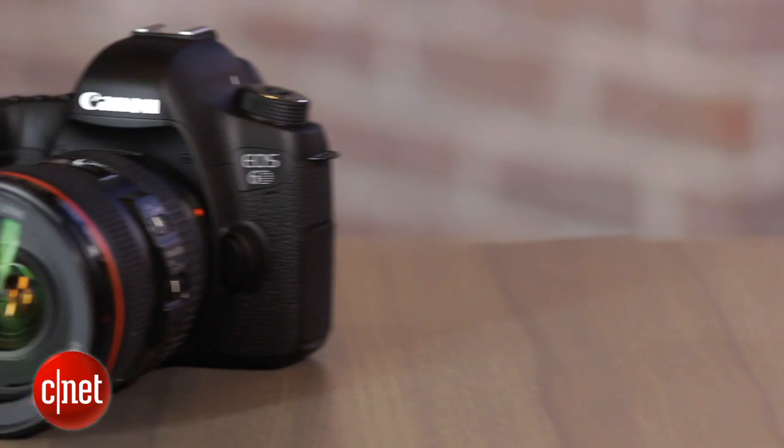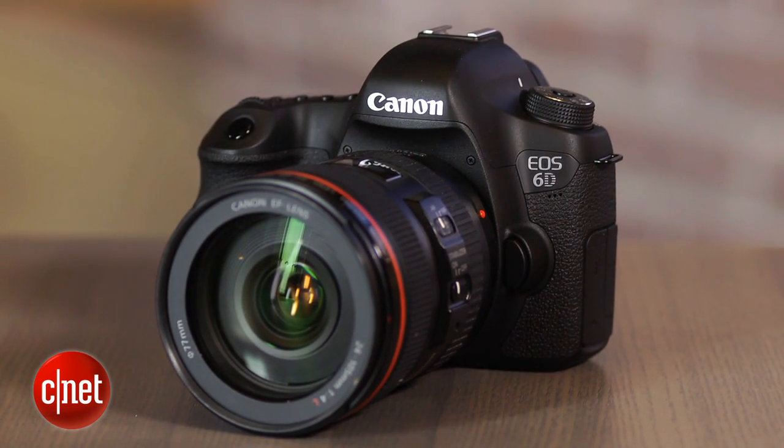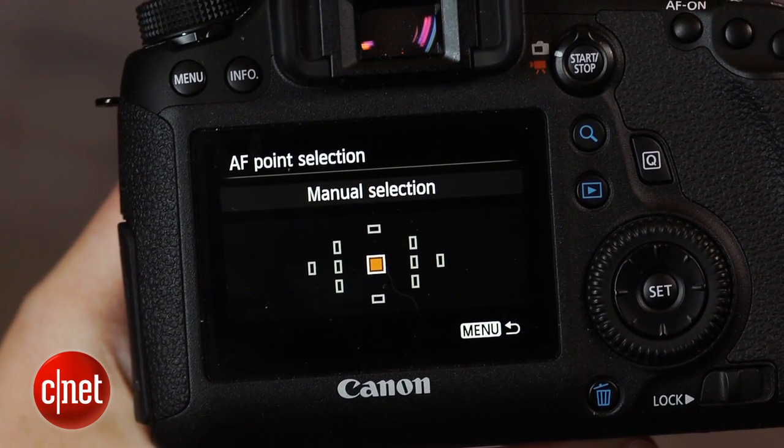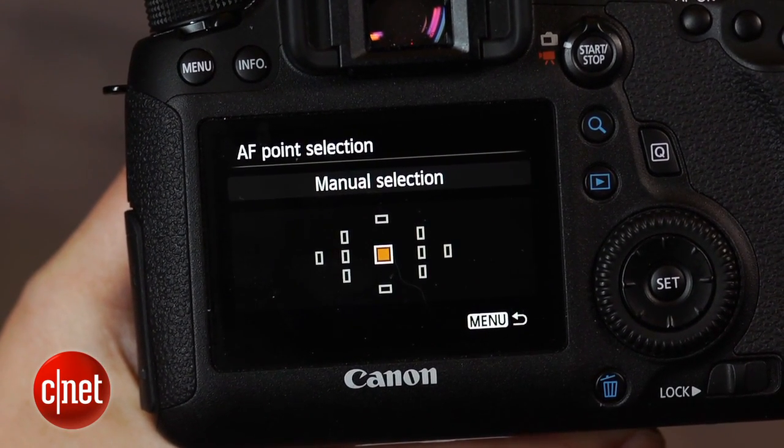My biggest gripe is probably the somewhat sluggish autofocus performance. While the camera performs pretty quickly in good light and it has a reasonably deep buffer to maintain its 4.5 frames per second continuous shooting rate, the autofocus really slows down in dim conditions.